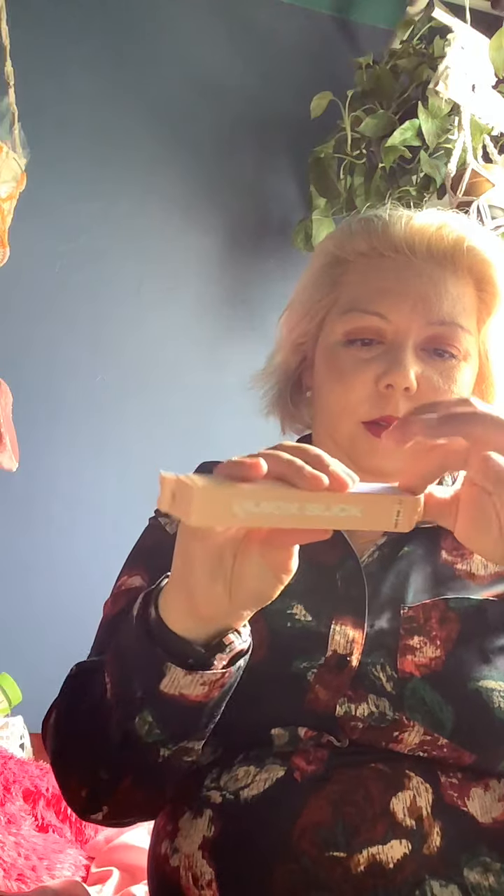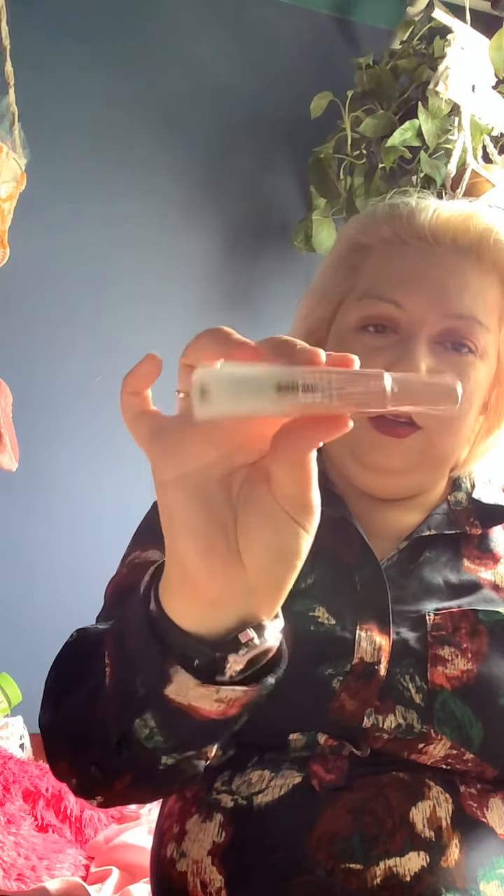The next thing is this Quick Slick hair product. This one is twenty-two dollars.